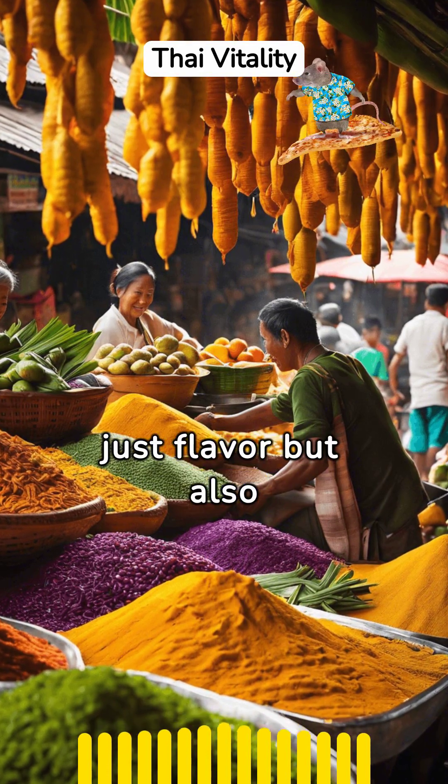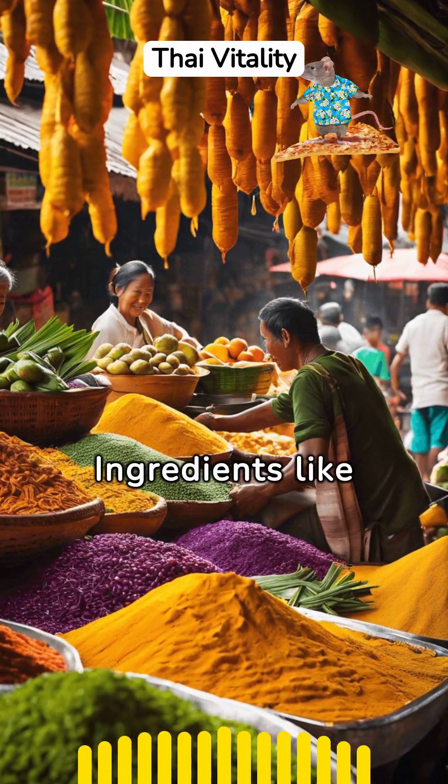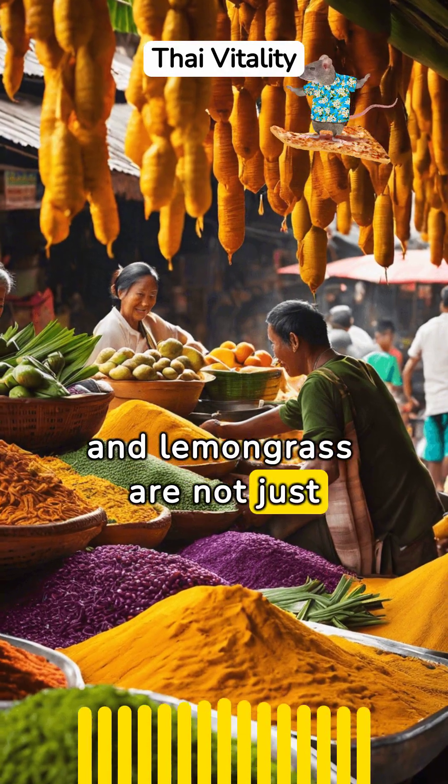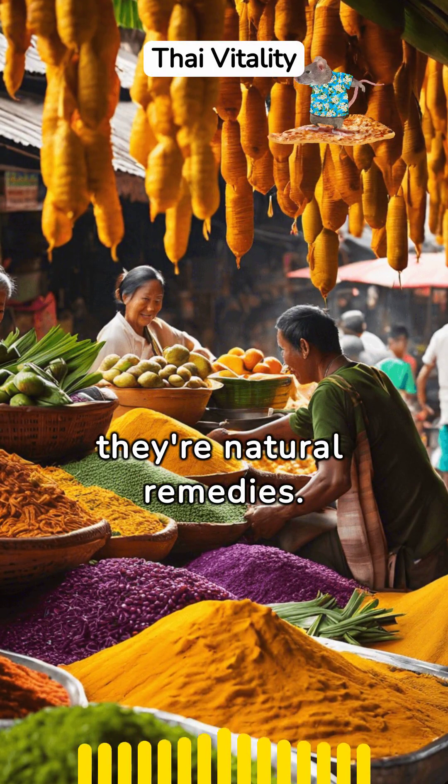Thai cuisine is renowned for its use of herbs and spices, each bringing not just flavor but also significant health benefits. Ingredients like turmeric, ginger, and lemongrass are not just culinary staples — they're natural remedies.